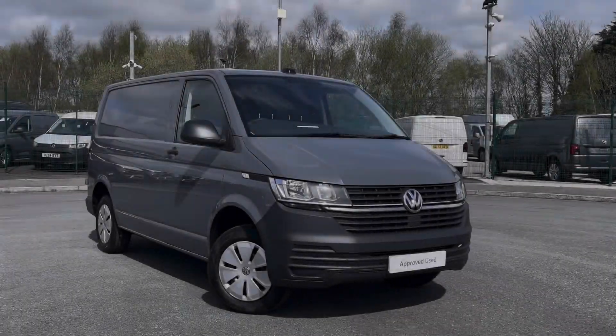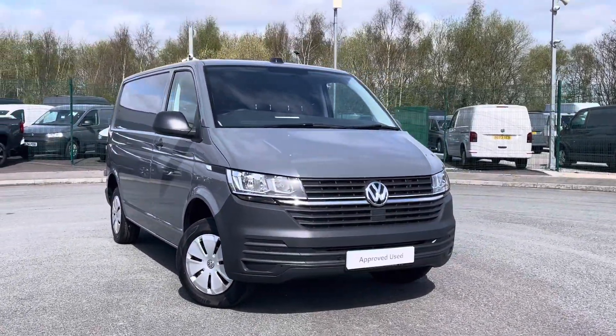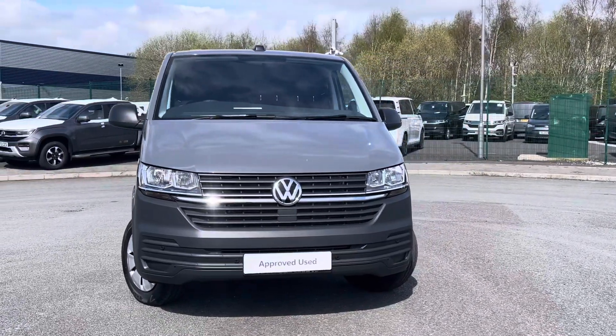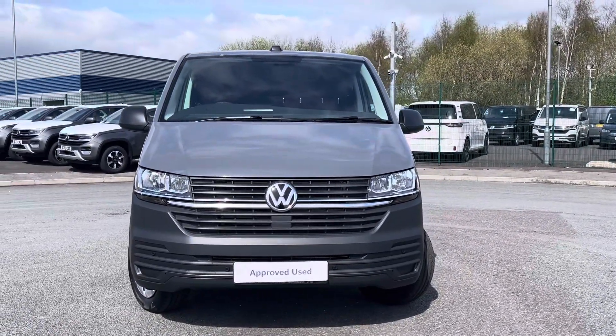Hi, I'm Abbey at the Volkswagen Van Centre in Liverpool, and today I'm going to be taking you round this new Volkswagen vehicle. This is the Volkswagen Transporter T28 Pano van Startline, which comes as a short wheelbase vehicle, finished in their stunning pure grey solid paint.